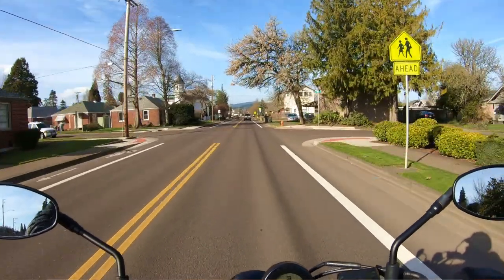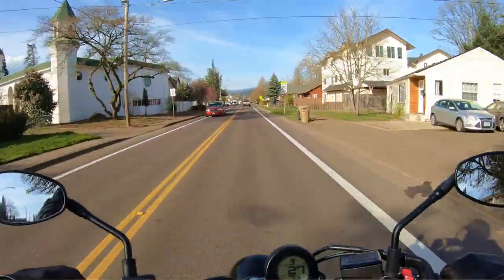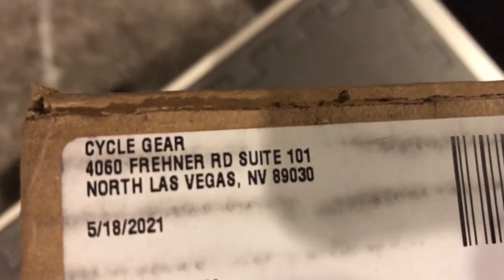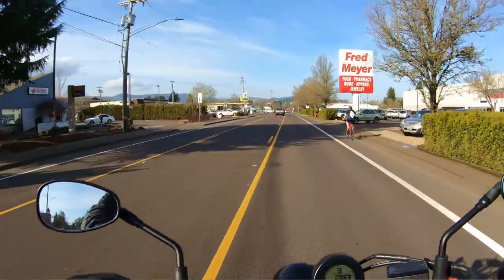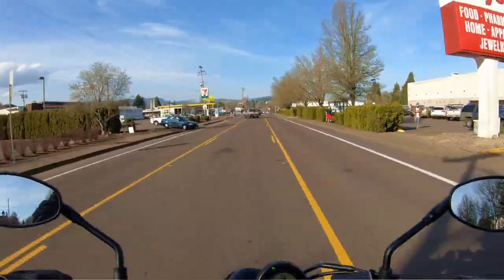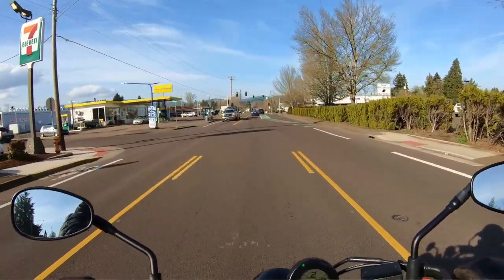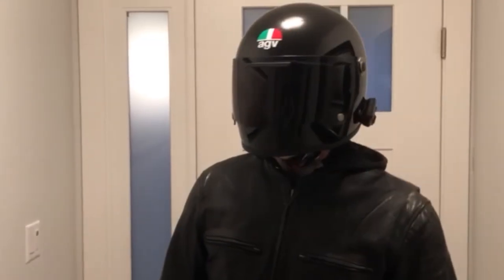Hey YouTube, thanks for coming back and watching another video on the Hey Buck YouTube channel. We are doing another unboxing video today — got something here from Las Vegas. I think Revzilla and Cycle Gear have a distribution center out of Las Vegas for their customers over here on the west coast. I recently did a video you can go watch on the AGV X3000 helmet, which is a really cool helmet — really liked it.